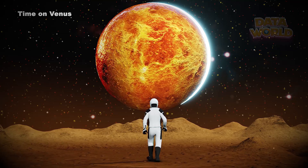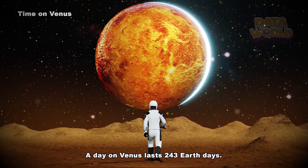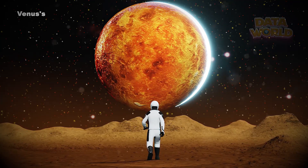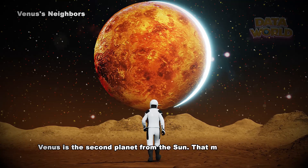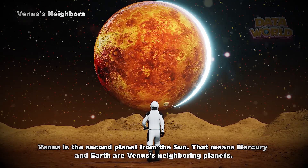Time on Venus: a day on Venus lasts 243 Earth days, and a year on Venus lasts 225 Earth days. Venus's neighbors: Venus does not have any moons. Venus is the second planet from the Sun, which means Mercury and Earth are Venus's neighboring planets.